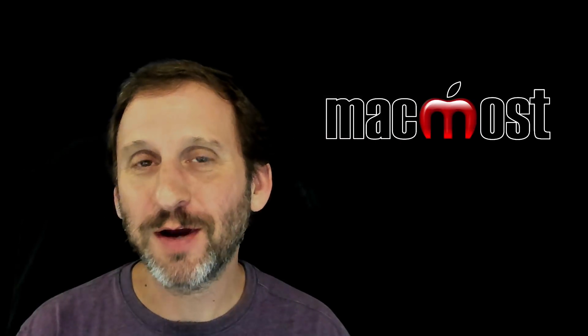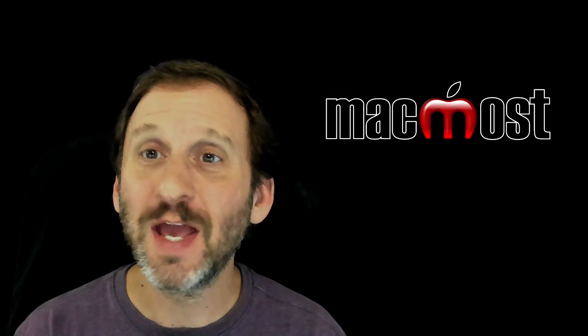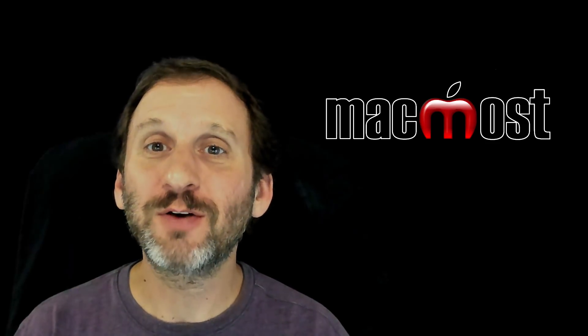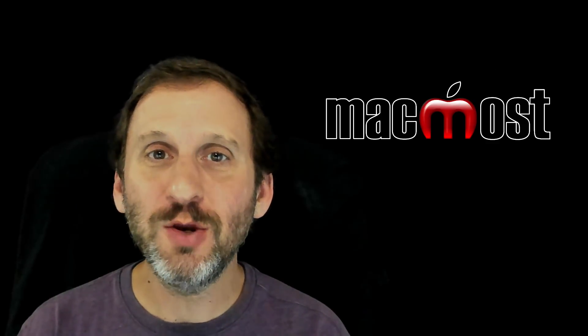Hi, this is Gary with MacMost.com. Today Apple announced a whole new lineup of iPhones and also a new generation of Apple Watches. Starting with the iPhones, Apple came out with three new models.